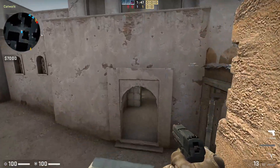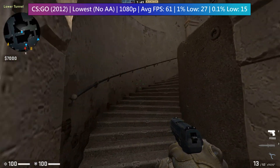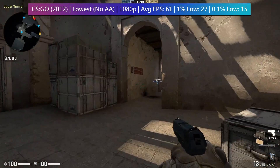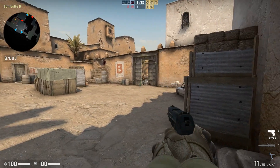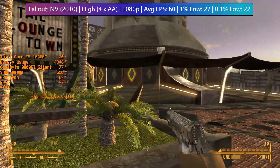I do however have the exact recorded average and percentile figures, which came back as 61, 27, and 15 respectively. This was at 1080p, so 60 fps is doable though there will be some drops due to the age of the card. CSGO is a more CPU-intensive game though.